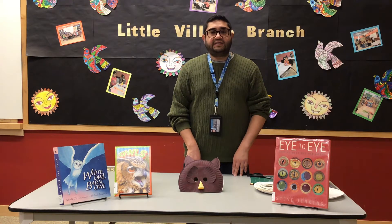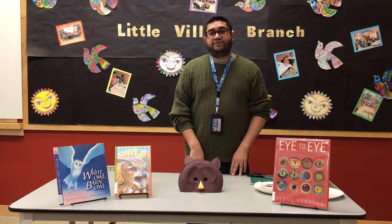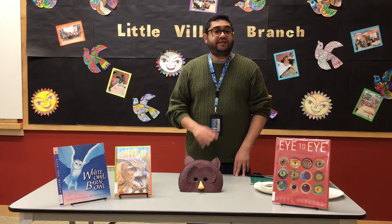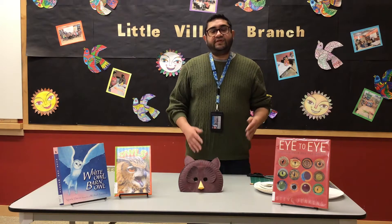Though they can't move their eyes, owls have the ability to turn their head 135 degrees in either direction, which accounts for a total of 270 degrees of movement. They can also turn their heads up and down 90 degrees, and they're able to do all of this without moving their shoulders.